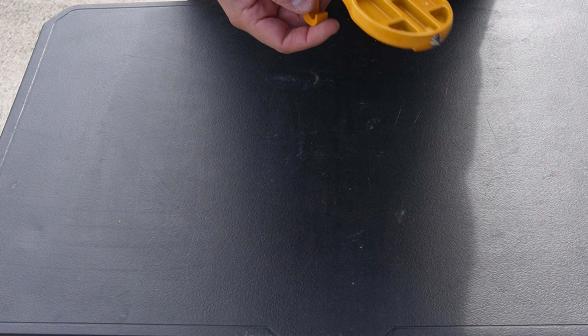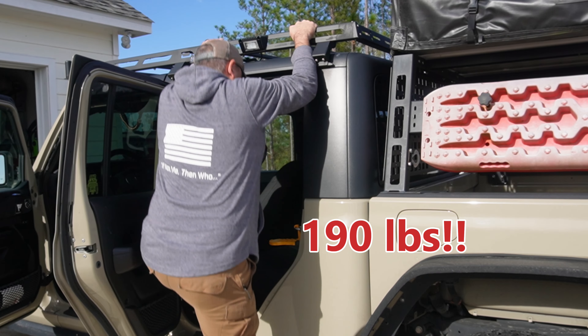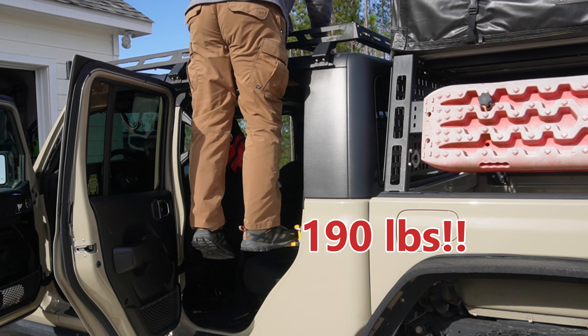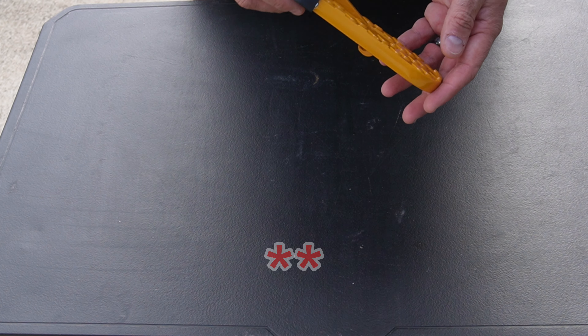Do I think it's the highest quality item? The thing is, you're stepping onto this with your full body weight from a height that, if it were to give, could do something to you. Overall, just first impressions, I think I would probably give it maybe two stars.